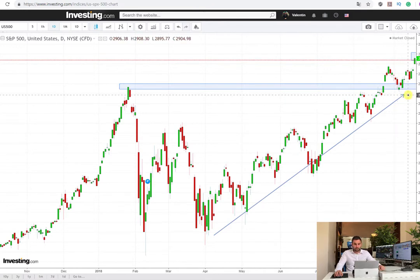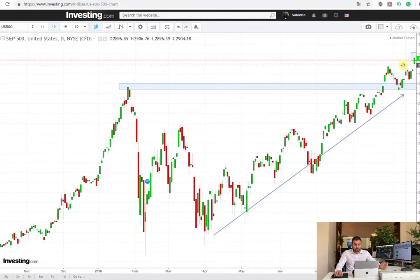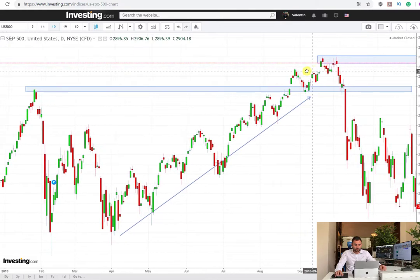That's why when you're opening a position, you have to wait for a proper confirmation that the price will drop. As you can see from the example here, the price was rising and as soon as it reaches the all-time high, it continues on the long side. It makes a test on the support level which was the previous resistance — the all-time level — and then it continues up. It takes quite a lot of time until the price actually starts to drop, as you can see here.